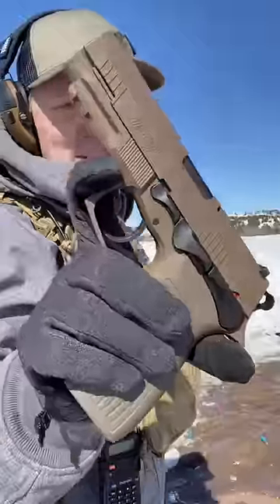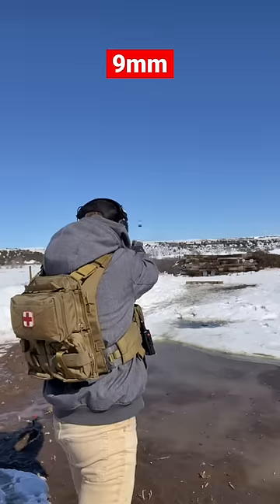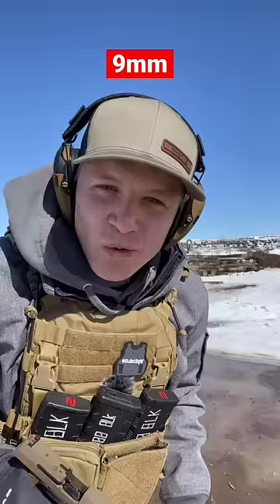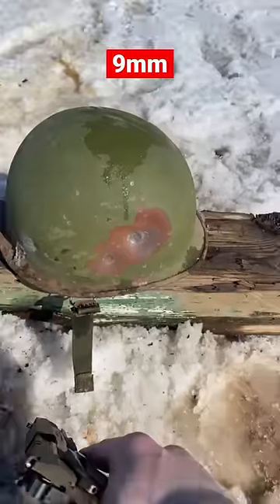Now for the crowning glory, the Bursa TPR-9. That 9mm left a bigger dent, but no pass-through.